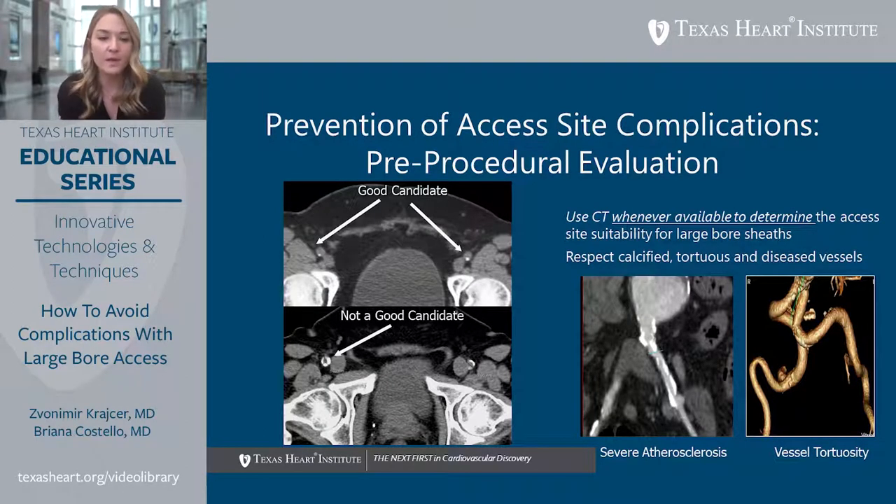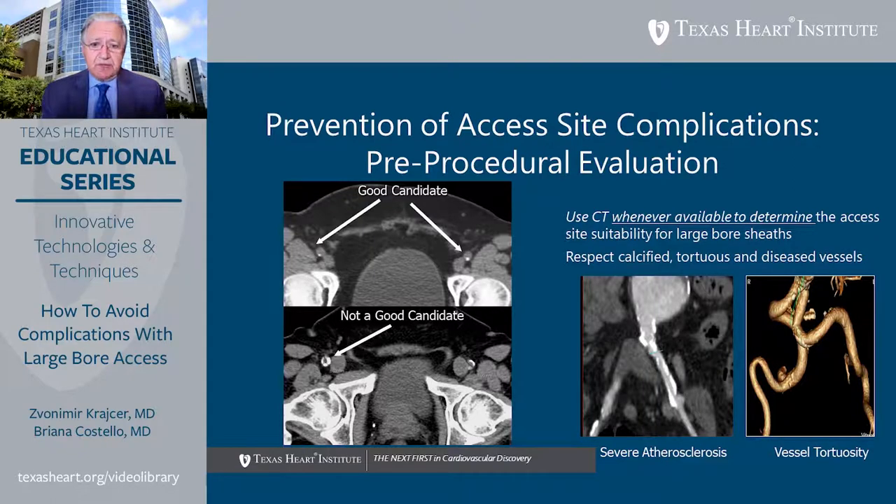For severely calcified common femoral arteries, all commercially available closure devices — ProGlide, ProStar, Manta, and others — pose challenges. Clinical trials for both suture-mediated and collagen-based devices excluded patients with severe access site calcification. Circumferential or severe anterior wall calcification would be a relative or near-absolute contraindication for most current closure devices, and is of particular concern for suture-mediated closure devices.